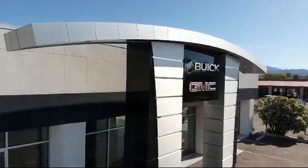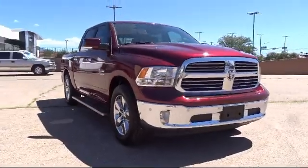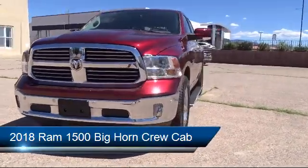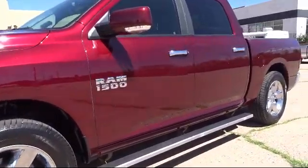Welcome to Octane Buick GMC, and here's a look at another one of our great vehicles from our inventory. It comes equipped with heated door mirrors, dual front side impact airbags, Sirius XM satellite radio, chrome bumpers, and alloy wheels.